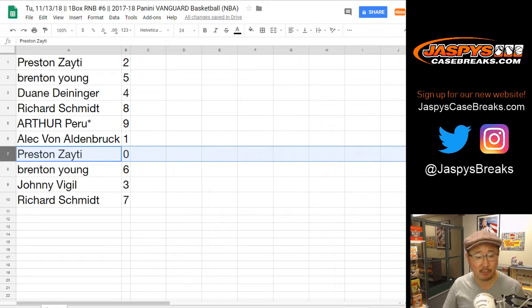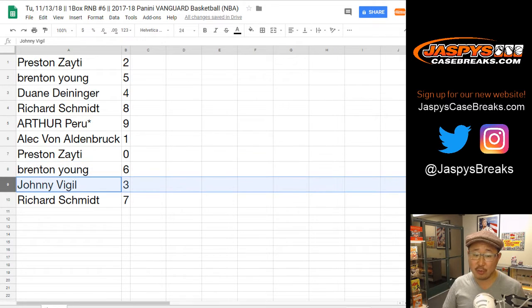Any and all redemptions, including one-of-one redemptions, go to you. Brenton with six, Johnny with three, Rich with seven.